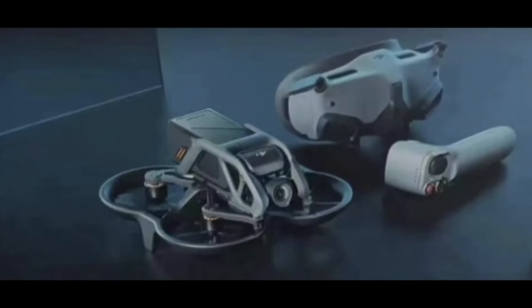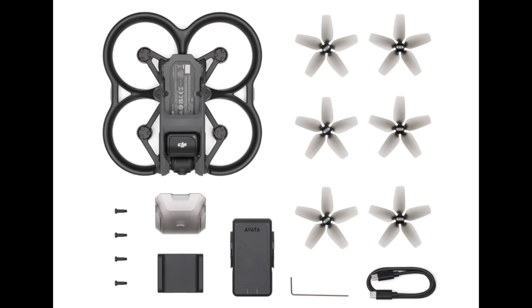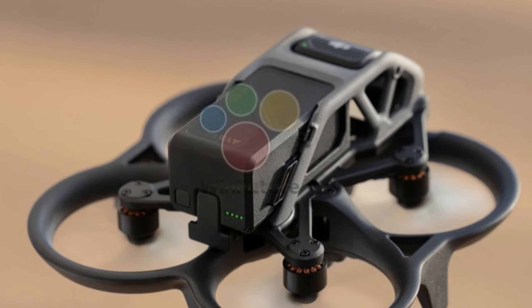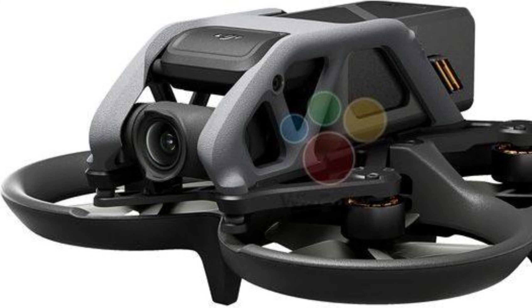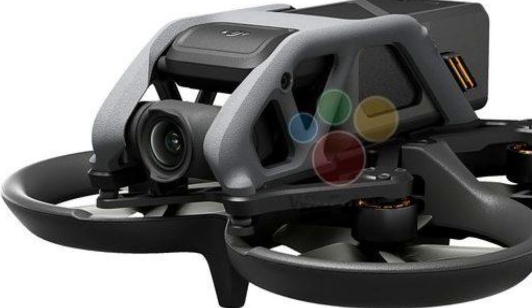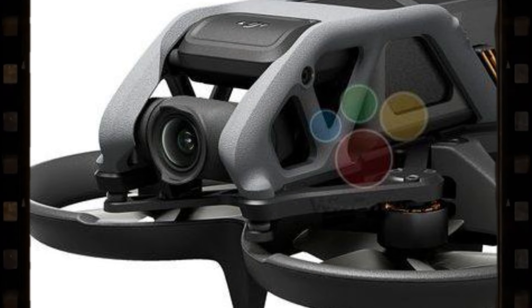DJI hasn't come up with anything new — they just improved what is already on sale. For example, the flight time is 18 minutes, and for a Cinewhoop drone this is very good. The camera on the drone will be able to take photos at 48 megapixels and record video in 4K at 60fps.